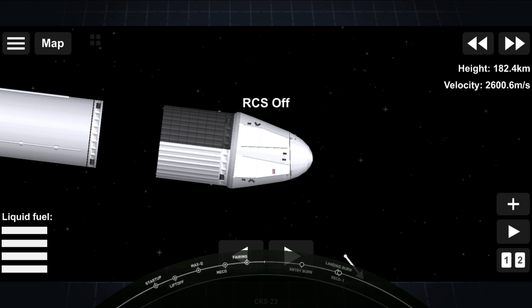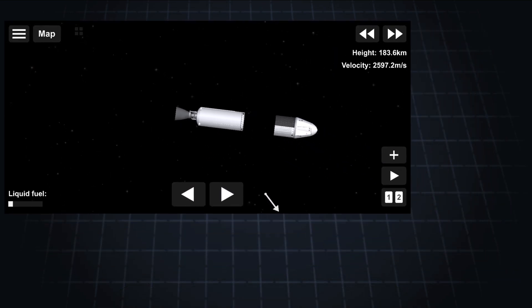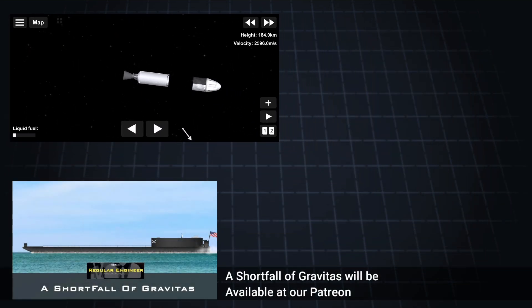Now the Dragon spacecraft will undergo some checkouts. Coming up is the beginning of the nose cone opening sequence.